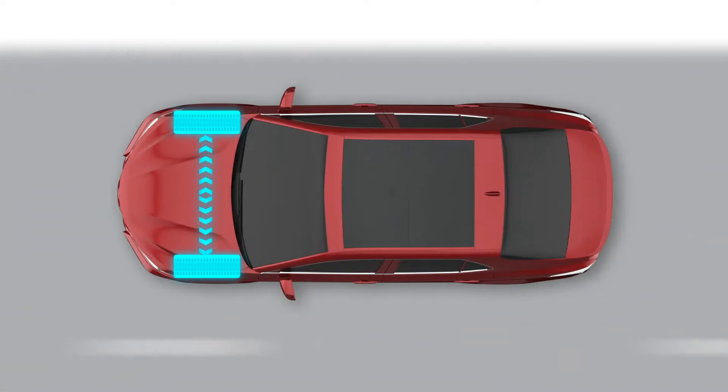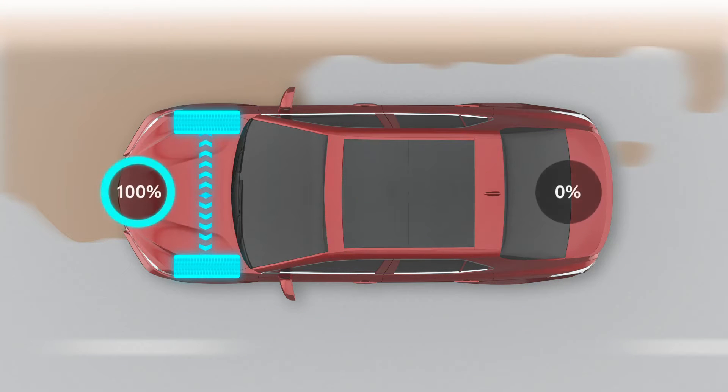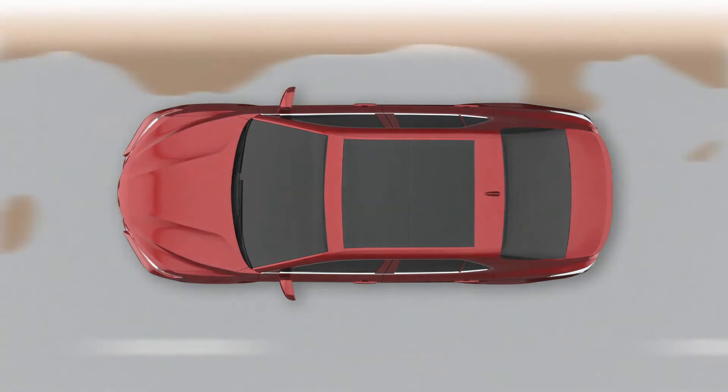The available all-wheel drive system is always working in the background to monitor the traction of Camry's front wheels. But when it detects that all-wheel drive is needed, it'll engage automatically and send up to 50% of Camry's power to the rear wheels.